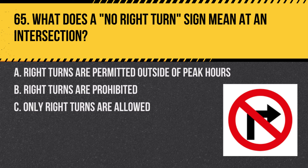Question 65. What does a no right turn sign mean at an intersection? A. Right turns are permitted outside of peak hours. B. Right turns are prohibited. C. Only right turns are allowed. Answer: B. Right turns are prohibited. This sign indicates that you cannot make a right turn at the intersection.